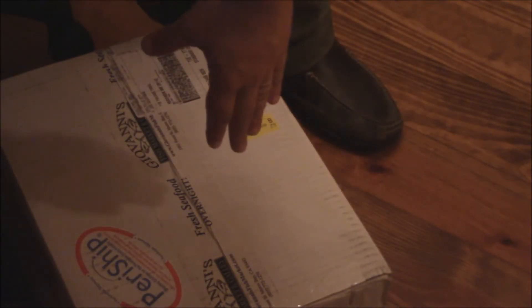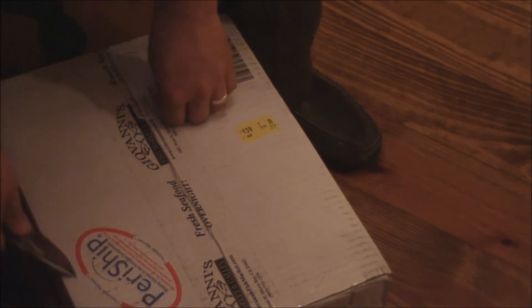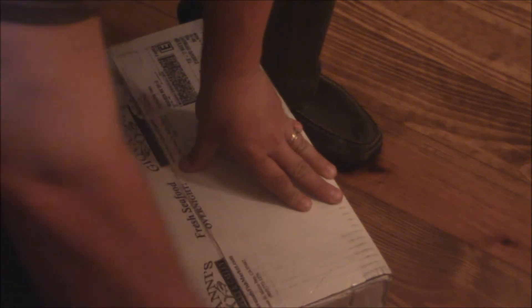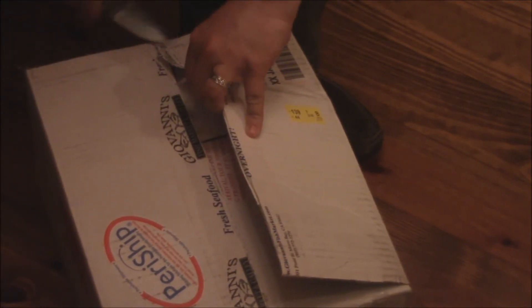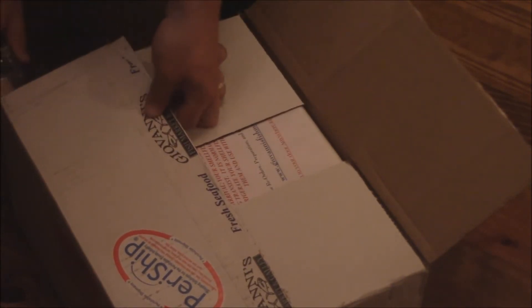We're shipping in a nice little container here with a perishable ship label — everything can be perishable, all that. We've seen that jazz before. We'll get this guy open here and we'll see what's inside. I'm guessing it's going to be a cooler of some type.